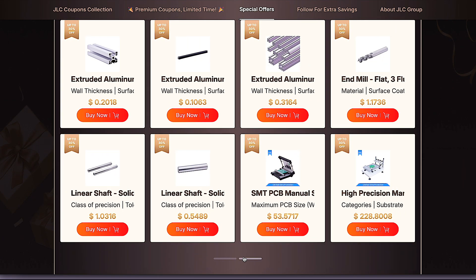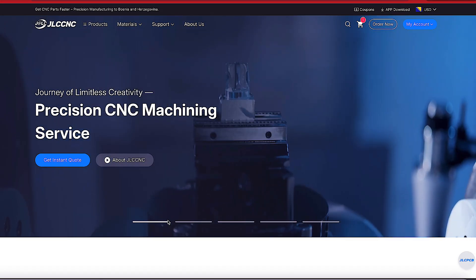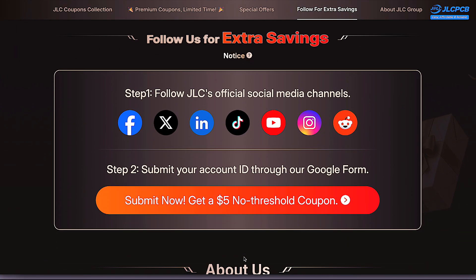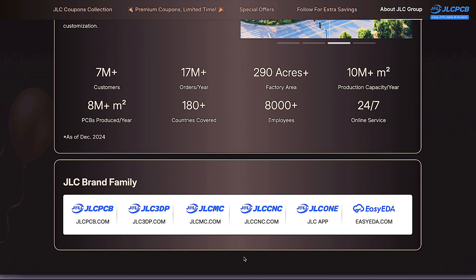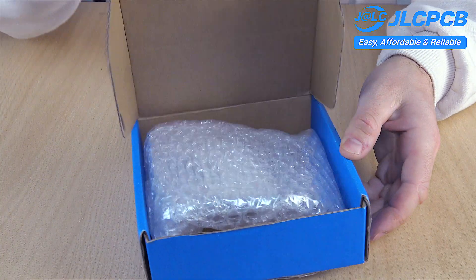For more advanced needs like six-layer PCBs and CNC machined aluminum, there's a special zone with high-value exclusive coupons. If you follow JLCPCB on social media, you'll receive an extra $5 reward every Monday. JLCPCB is your all-in-one manufacturing hub, ready to bring any idea to life. The link to claim the coupons is in the description.